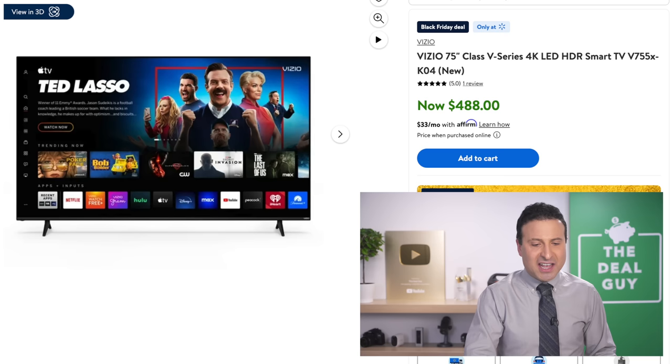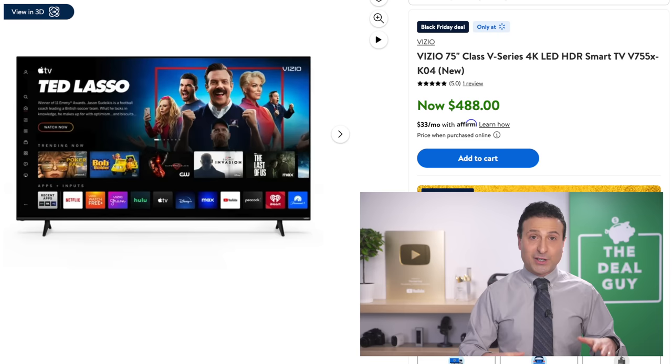The 75-inch 4K TV from Vizio — a brand I've had great success with in our home — at $488. Do you recall what TVs cost just several years ago, specifically for one that was 75 inches?